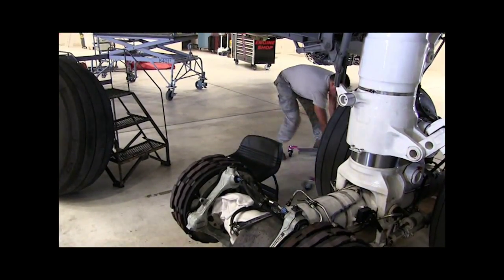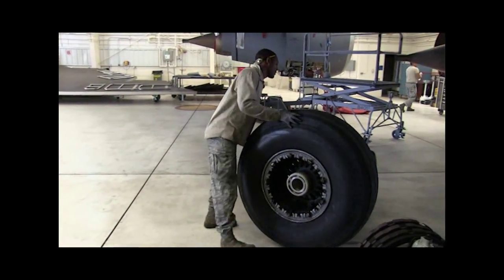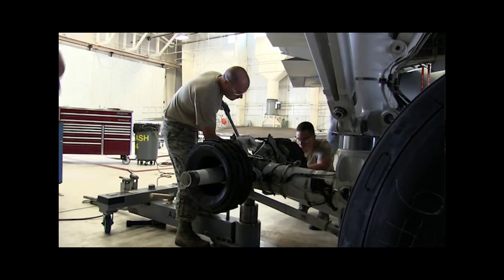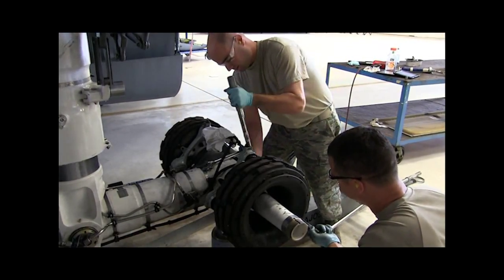Wilson also said an ISO inspection isn't the only time this crew changes tires and wheels. If an aircraft lands and the crew chief inspects the tires — the rubber part — and determines that it's unserviceable, that it's bad, he'll call us and we'll get him a brand new tire.